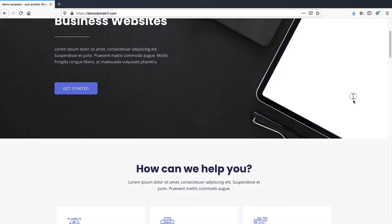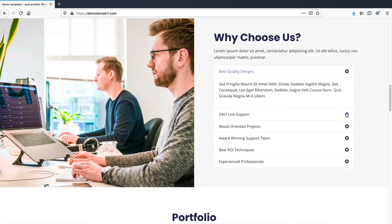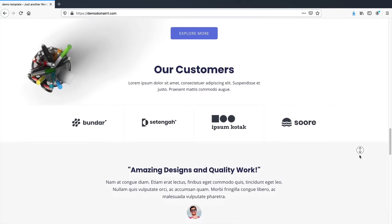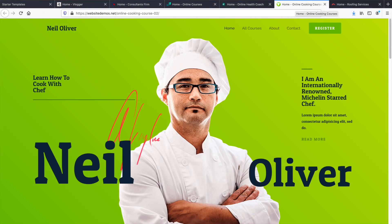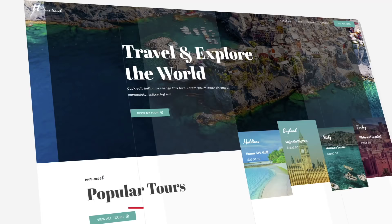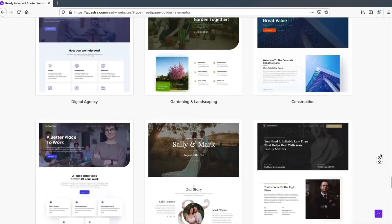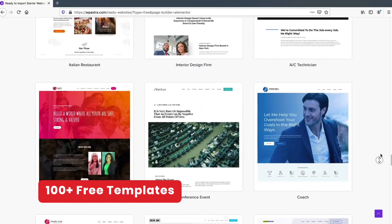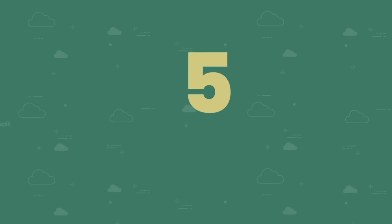Today I'll be showing you step by step how to build and customize a modern and beautiful looking WordPress website. You don't need to know any coding or HTML because we're using the number one most popular drag-and-drop page builder. I'll also be giving you professional design tips and quizzes to help with your web design skills, plus 150 free templates to choose from.